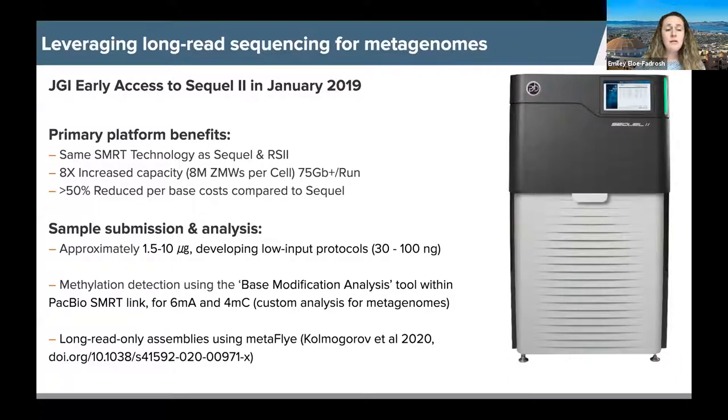The Sequel2 platform uses the same SMRT technology as previous platforms but with much higher capacity at lower costs, much higher data quality, and the ability to work with much lower amounts of DNA — which has been one of the key barriers for applying long-read sequencing to metagenomes. We're in the process of developing low-input protocols. We also have methylation detection using the base modification analysis tool within the PAC Bio SMRT Link. We can do base detection within metagenomes depending on coverage. For analysis, we do long-read-only assemblies using Metaflye.